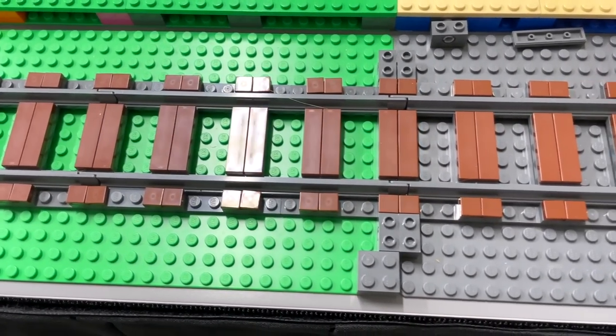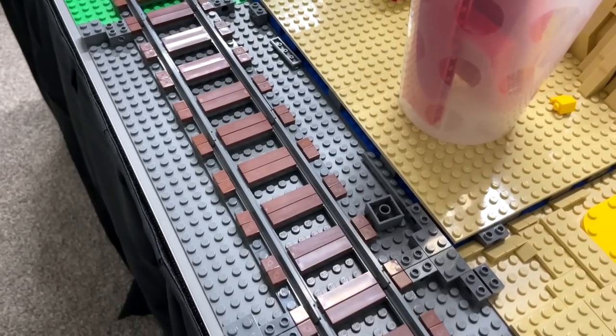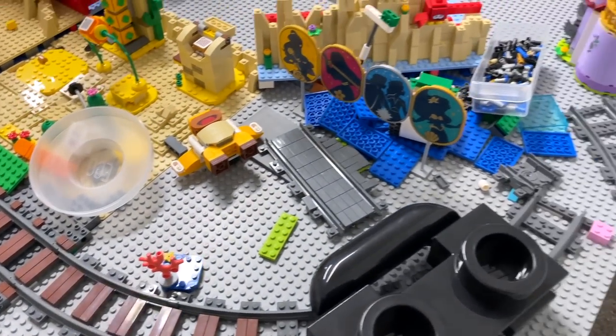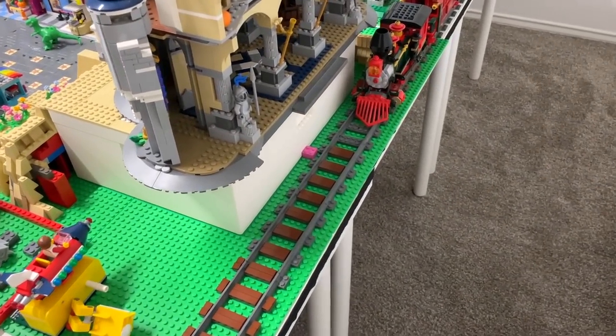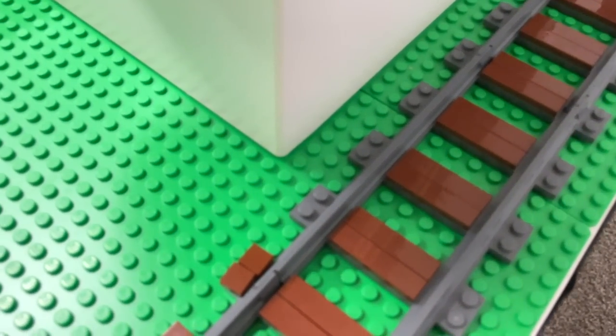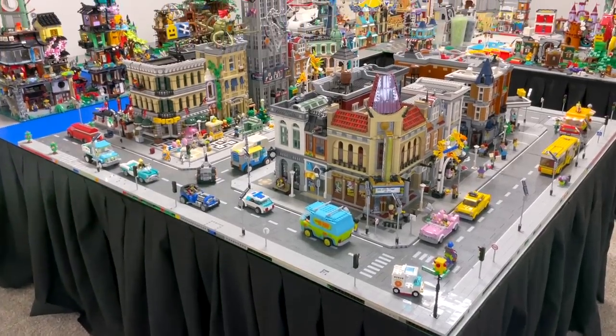Something also worth mentioning are the railroad tracks. I've started adding brown tiles to the tracks and want to do a full-on ballasting at some point. I think this looks very Disney-esque, especially with the train and the Disney castle nearby - it's such a good look. However, getting those one-by-one tiles perfectly straight is quite a challenge.